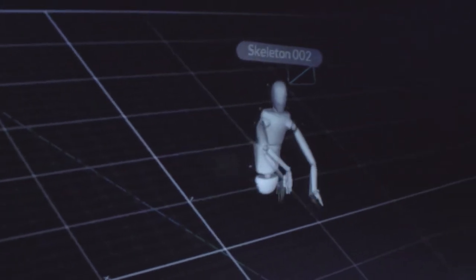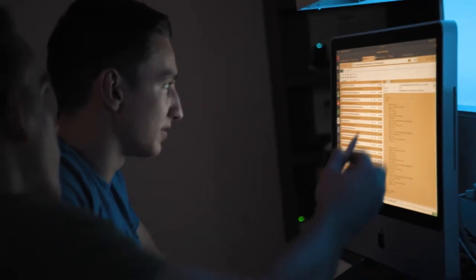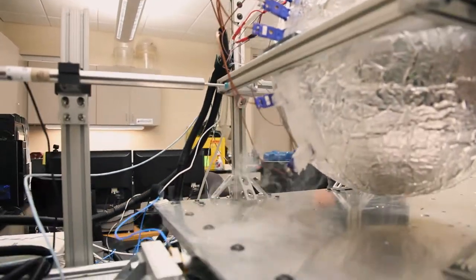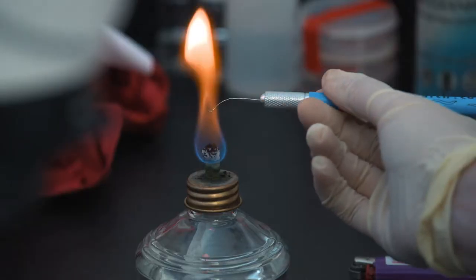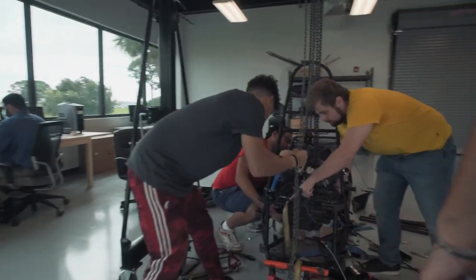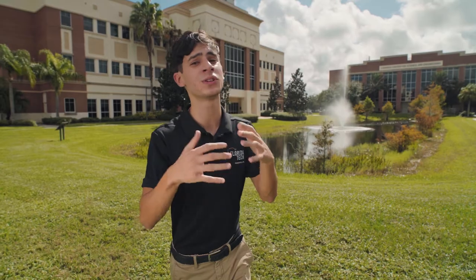Our engineering programs immerse students in all sorts of environments — from the earth with civil engineering, to the ether with software and computer engineering, from the water with ocean engineering, to air and space with aerospace engineering. Even the human body gets worked on by biomedical engineers. We build cars, robots, rockets, aircraft, and even 3D printed body parts.